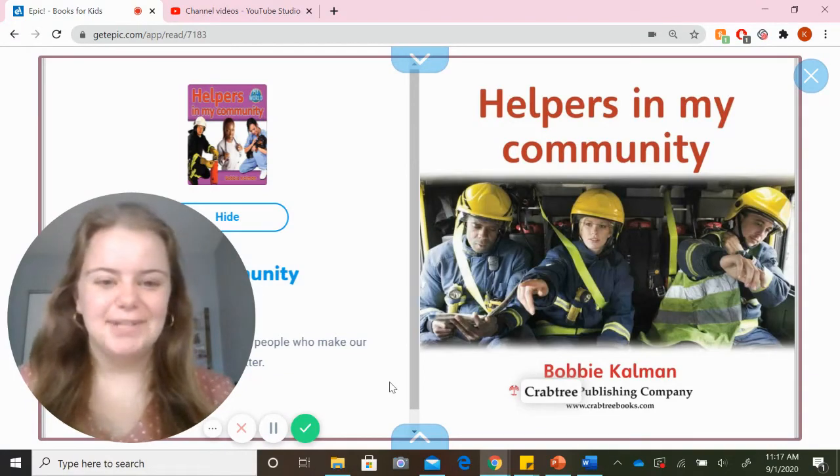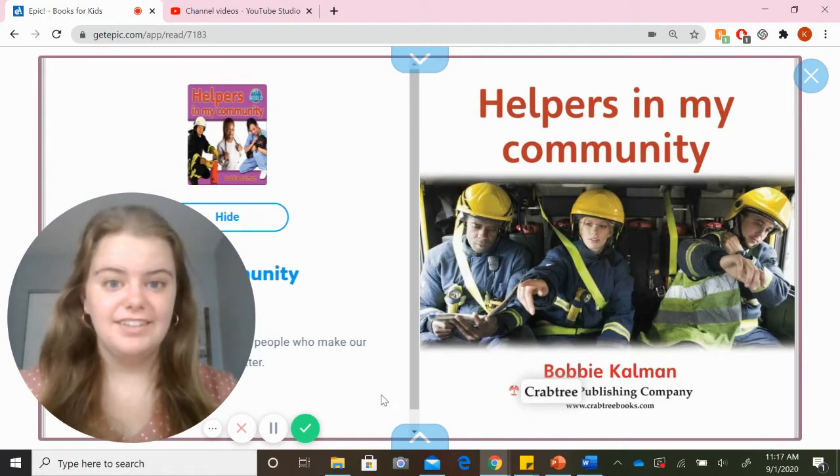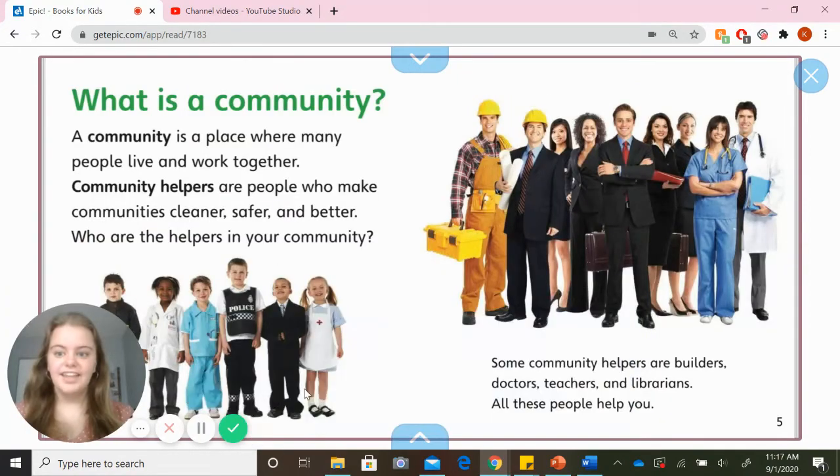First graders, the next book we're gonna read together is called Helpers in My Community. Do you remember what a community is? A community is a place where many people live and work together. Community helpers are people who make communities cleaner, safer, and better. Who are the helpers in your community?